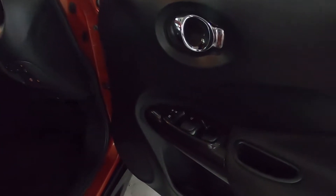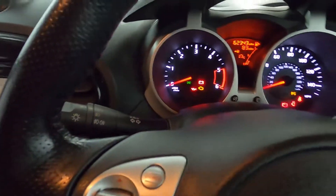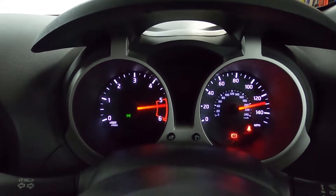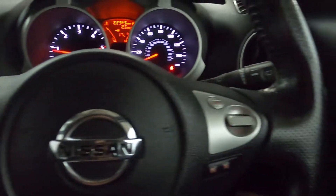Up front you've got your window controls on the door card, lighting controls on the left stick, a nice clear instrument cluster that's bright and easy to read, as well as steering wheel controls on either side.